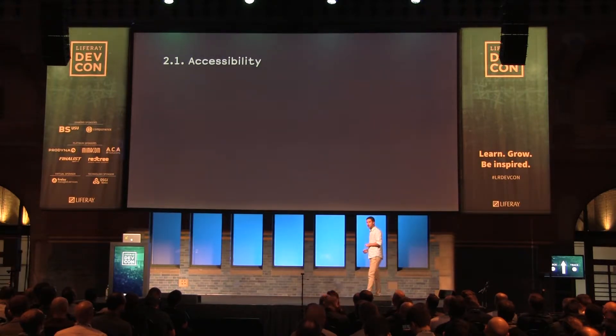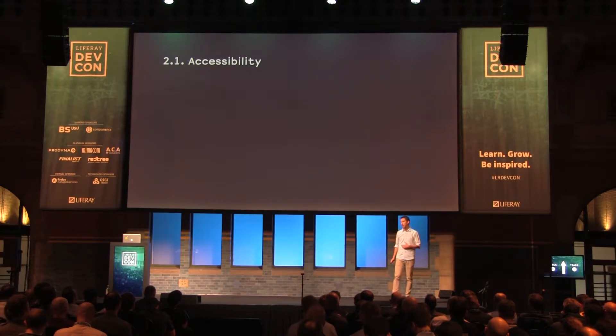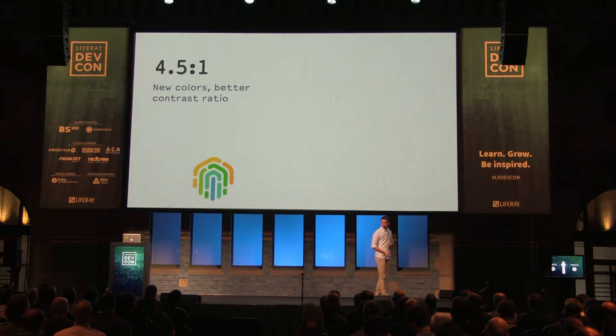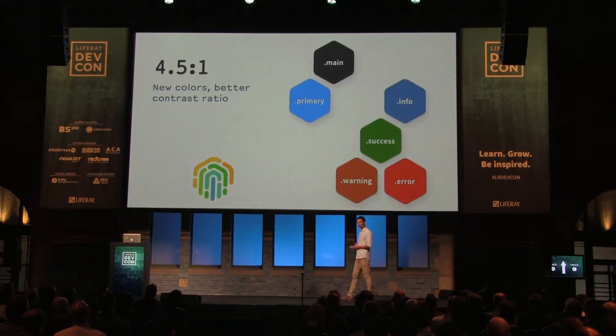Related to accessibility, Liferay is putting a lot of effort into accessibility, because it's really important not only for us but for our clients. From the design team, we are also working on this in what relates to interaction design. The first thing we did is create a new color palette — a color palette with more pure colors, less bright than before, which would help us enhance accessibility.